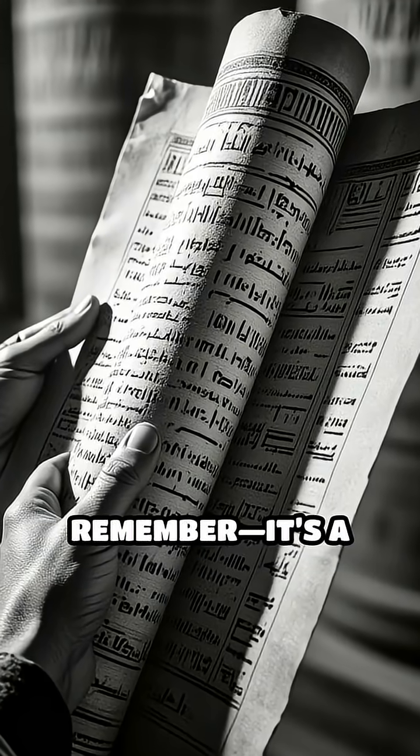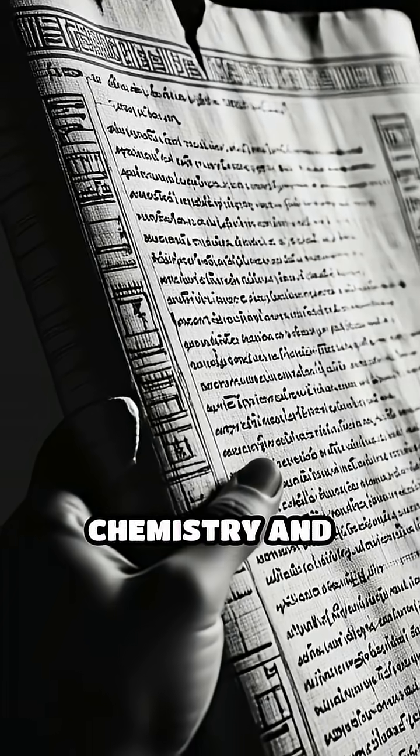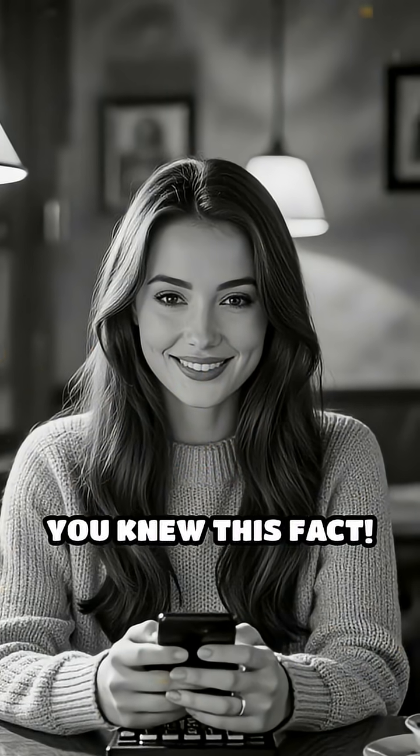Next time you see an ancient scroll, remember, it's a survivor of both chemistry and careful storage. Comment below if you knew this fact.